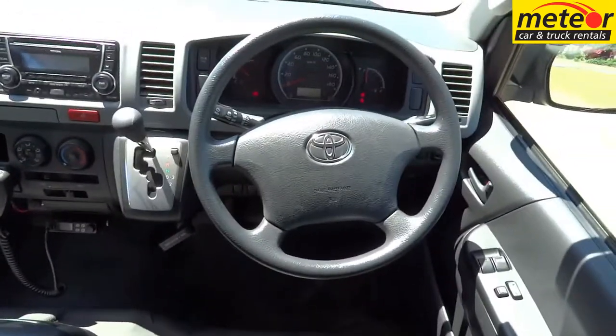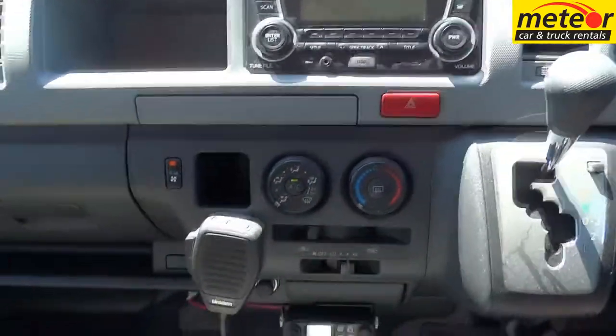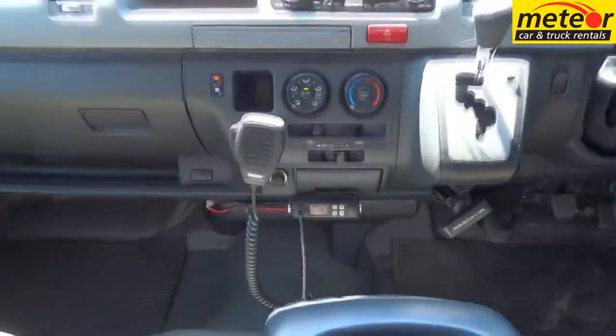A 3.0L turbo intercooled diesel engine provides great fuel economy, and together with a 70.0L fuel tank provides a handy range of up to 500km. Both manual and automatic versions are available.